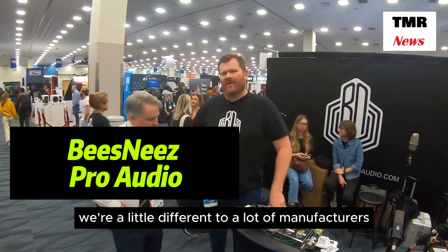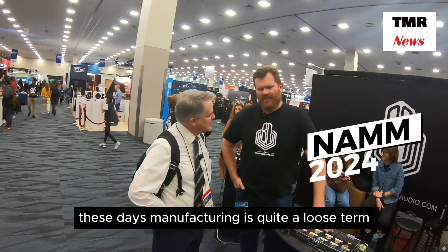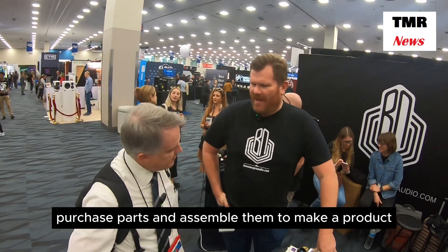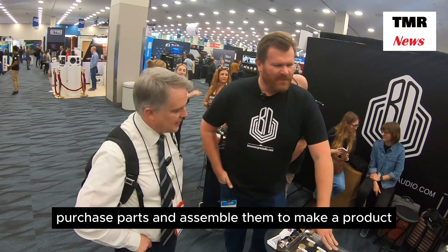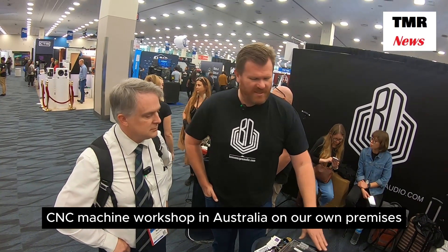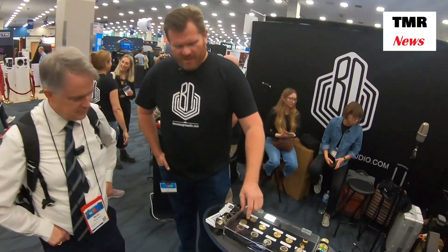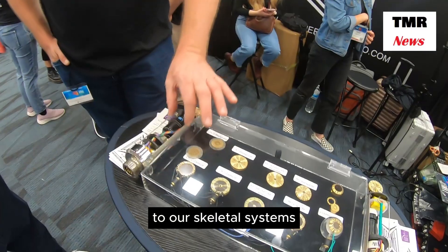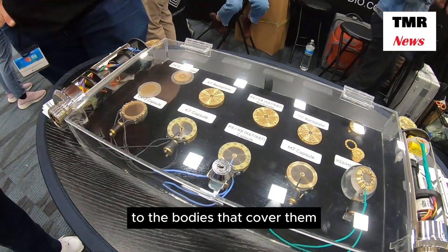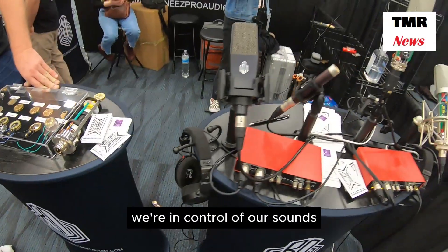We're a little different to a lot of manufacturers. These days, manufacturing is quite a loose term. A lot of manufacturers purchase parts and assemble them to make a product. Whereas we're a true manufacturer — we have a factory in Australia, we have our own CNC machine workshop in Australia on our own premises, and we make every part of our microphone, all the way from our diaphragm to our capsule backplates, to our skeletal systems, to the bodies that cover them. We make the whole lot, so we're in control of our sound.